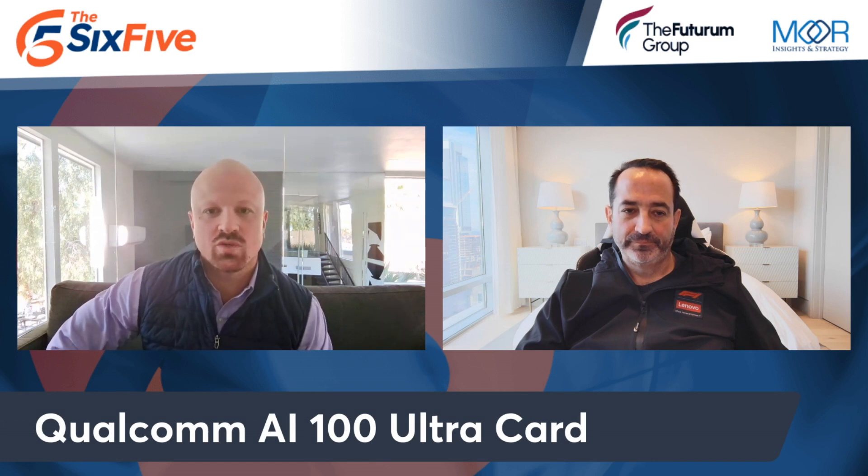Let's talk a little bit about some new Qualcomm updates on the AI100. It's an AI100 Ultra card.